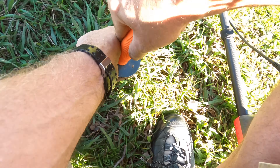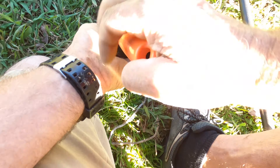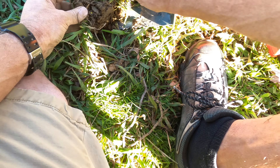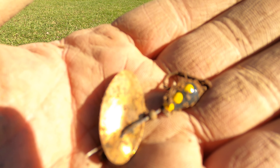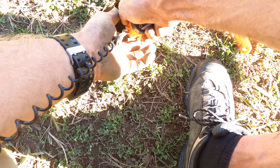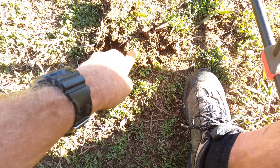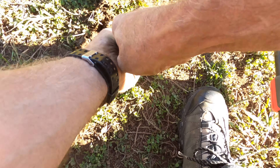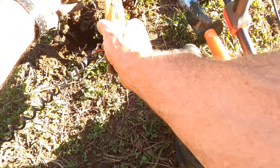Got some serious roots right here. I don't even know if I'll be able to get whatever this is up. I see it — we have a fishing tackle.